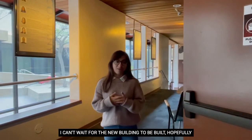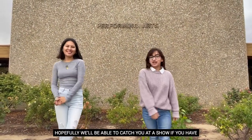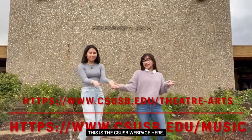I can't wait for the new building to be built, hopefully in 2024. Thank you for coming on a tour of the Performing Arts Building. Hopefully we'll be able to catch you at a show. If you have any other questions or want to find out more information about the Performing Arts Building, visit the CSUSB webpage here.